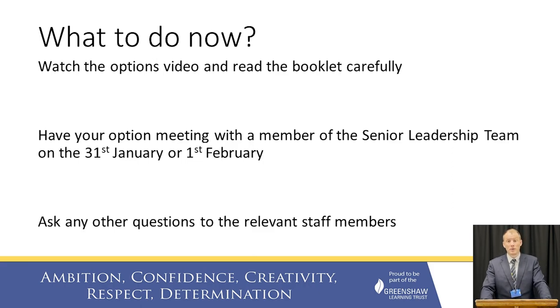Please ensure that you book an appointment with a member of the senior leadership team on either the 31st of January or the 1st of February. This is your opportunity to have a really detailed discussion about the options that are right for your child, and they will be able to offer you advice, guidance and support in that process.